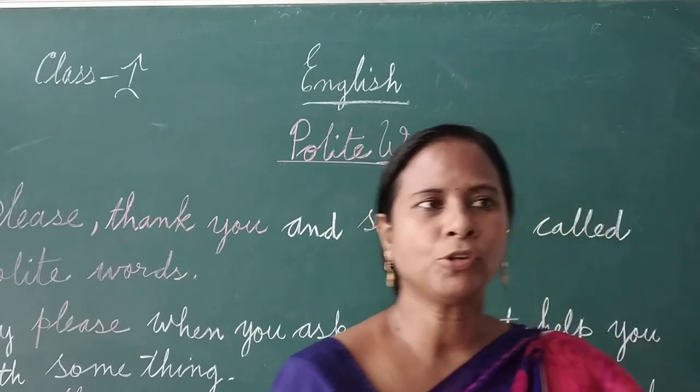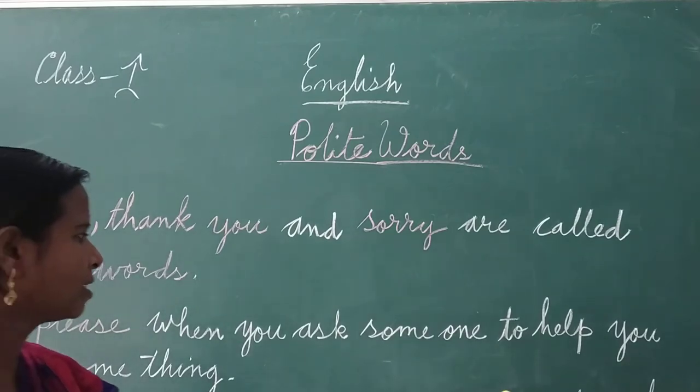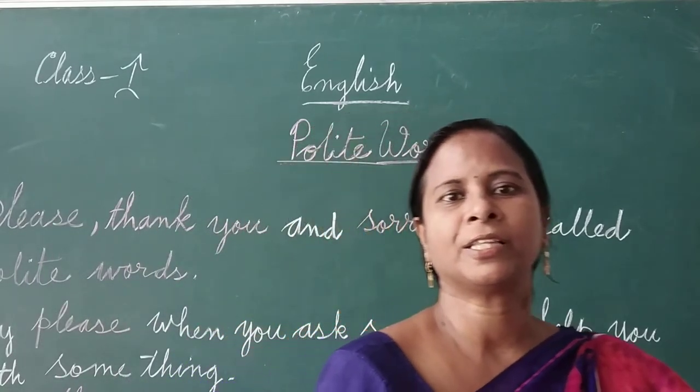Now, when to use thank you? Say thank you when someone does something for you, when somebody helps you.